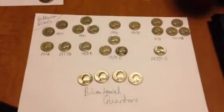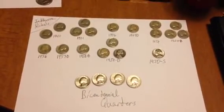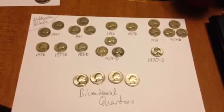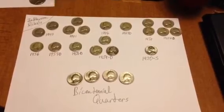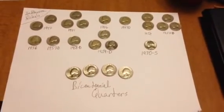There you have it folks, my finds today from $50 worth of nickels and $100 worth of quarters. Hopefully we will be back with more finds tomorrow. Have a good night folks, bye bye.